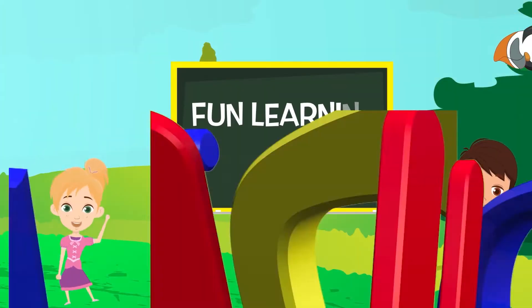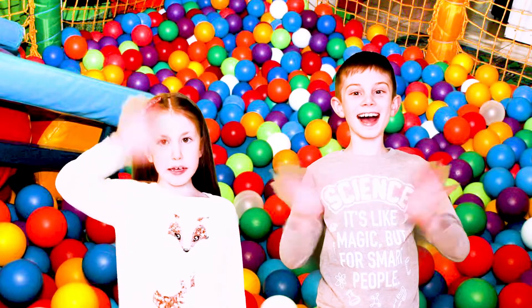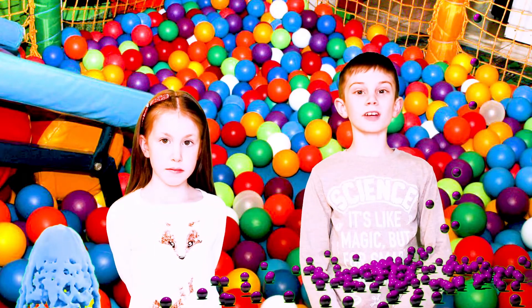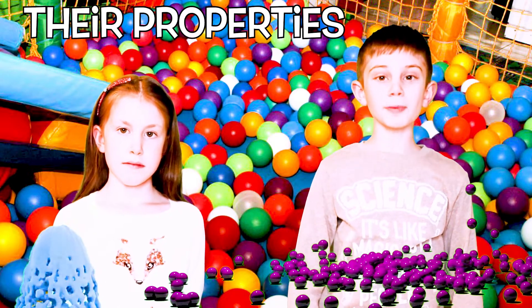Welcome to Alex Kids Fun! Hello guys! Look around you! The world around you is made of all different kinds of materials. Let's learn about materials and their properties.